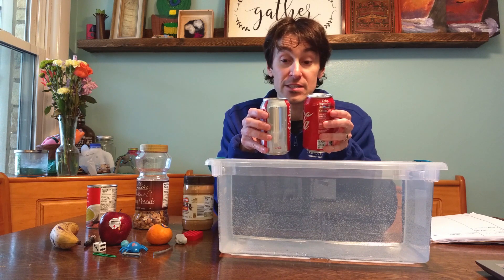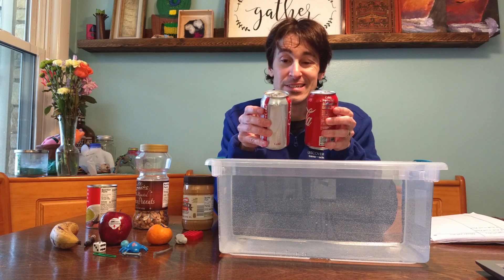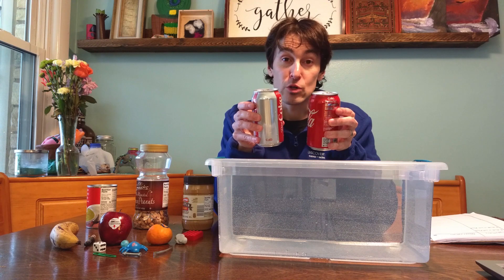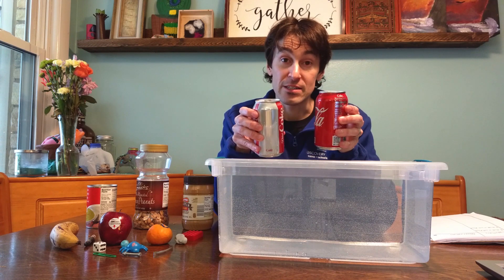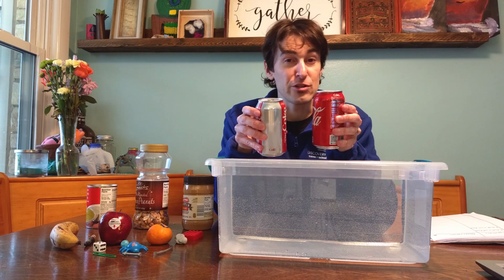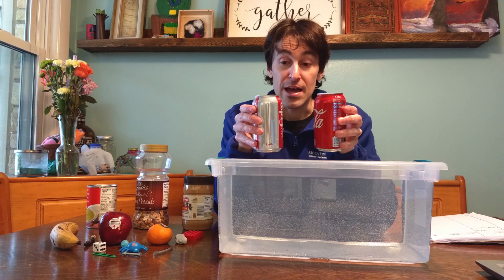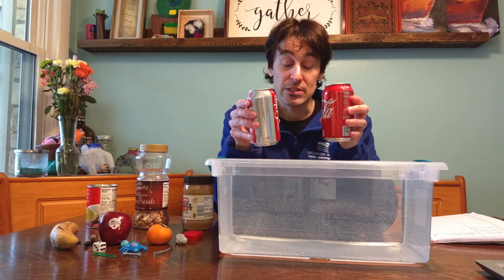Where there is a difference is the mass. The Diet Coke, if I was to put this on a scale, would come out to about 370 grams. The Coke, if I put that on a scale, would come up to about 394 grams or so. So because of that, the Coke is heavier than the Diet Coke and the Coke sinks.